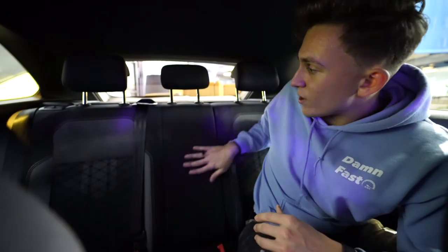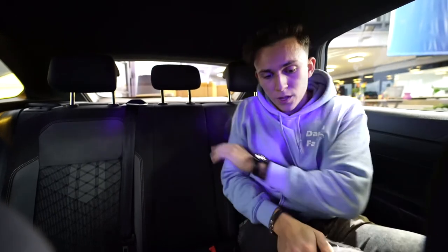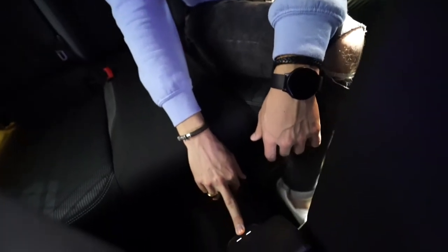The seats are just your regular cloth seats with some Alcantara and lace, and in here we have two more USB-C type charging ports for your phones.